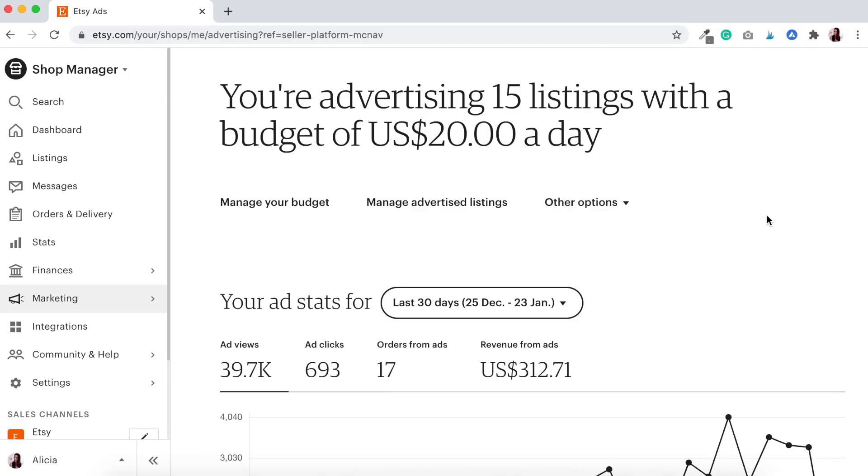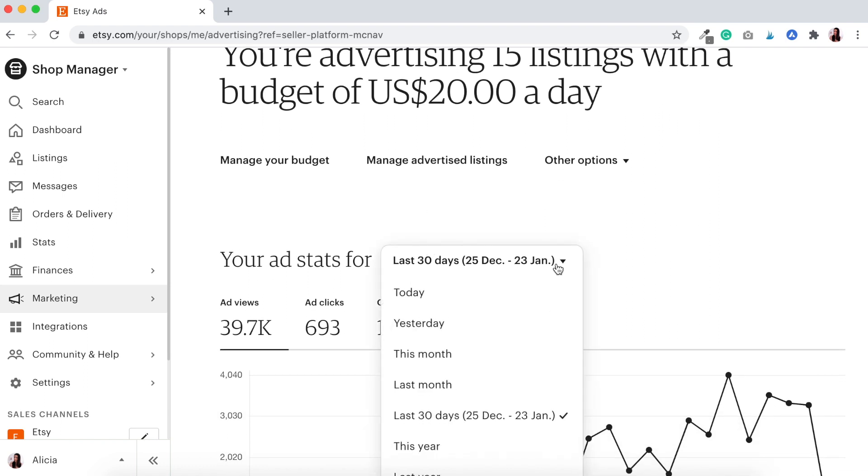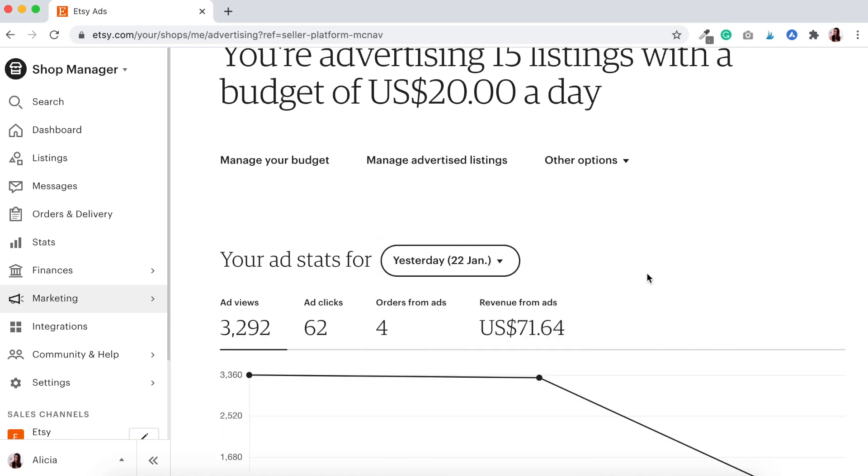Good evening — it's Saturday the 23rd of January, just past 8:30 in the evening. We are doing a check-in for day five of our Etsy ads experiment: 15 listings per day with a US budget of $20 per day. We had quite a jump from yesterday — 3,292 ad views, 62 ad clicks, and we've actually had four orders from our ads, which is fantastic. Revenue from our ads was US $71.64. I finally feel like we've made some progress — if you're counting last week's experiment we're like day 12 into it and now I'm finally starting to see something come through.